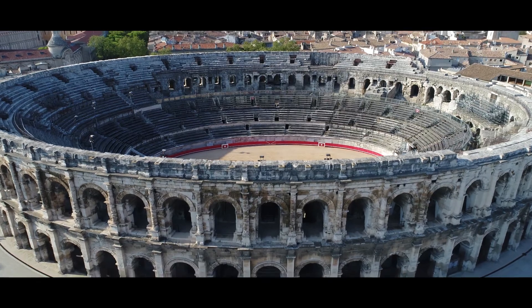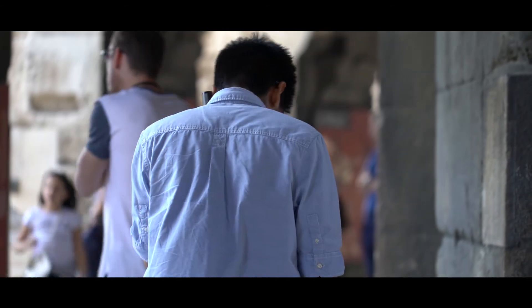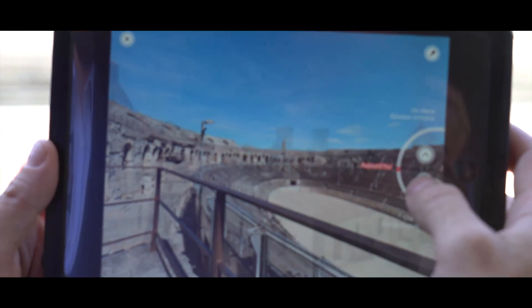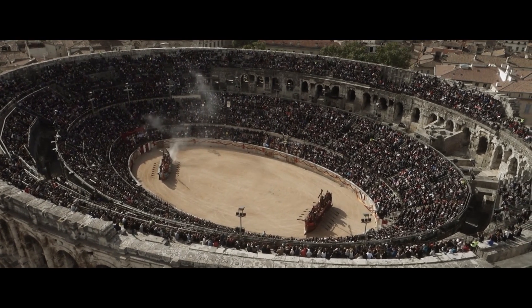Le touriste, quand il arrive, l'idée c'est vraiment de provoquer chez lui une expérience de visite. Il va visiter les arènes avec une tablette en réalité augmentée qui permet d'avoir une vision au plus proche de ce que pouvaient être les arènes il y a 2000 ans.